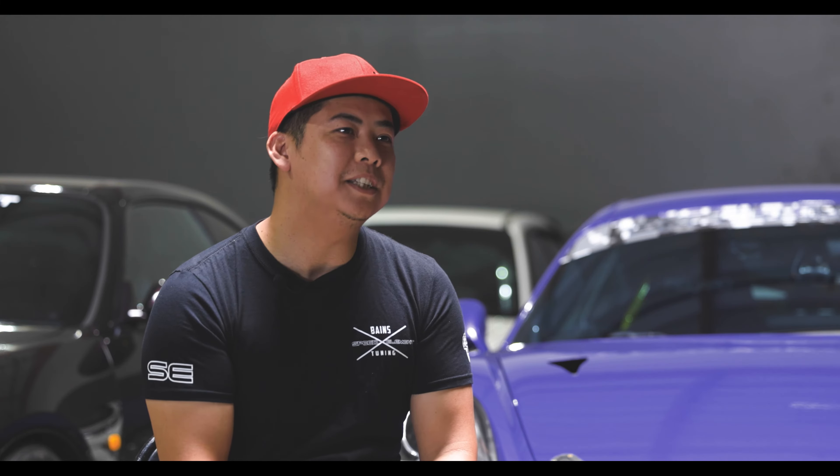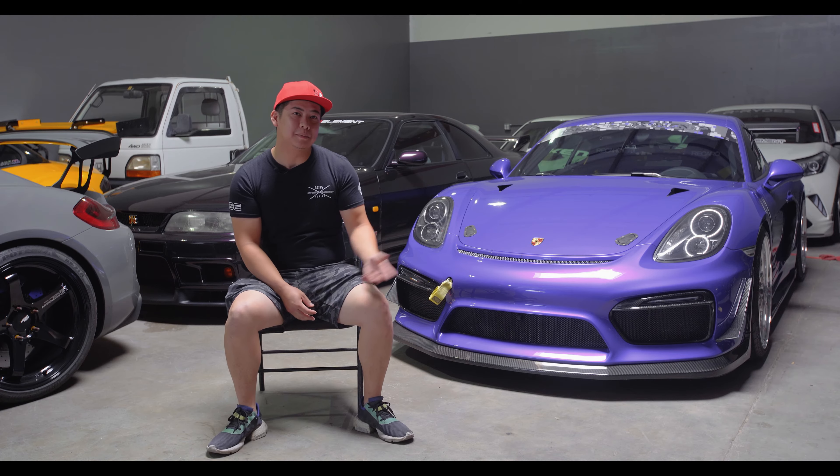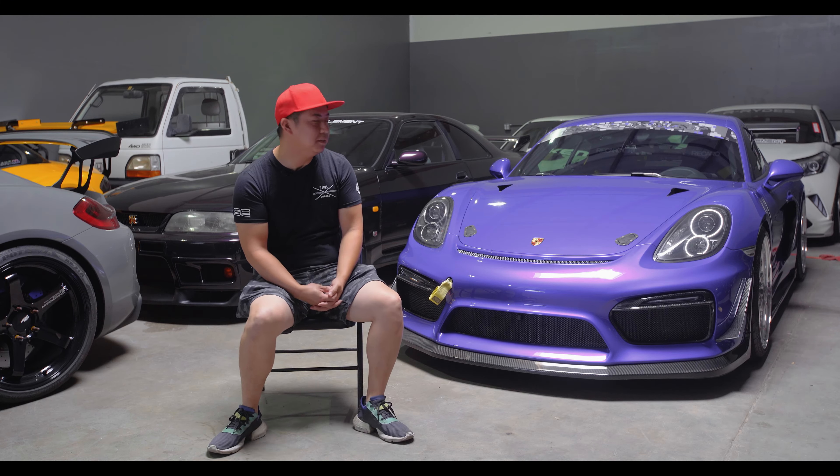Hi, I'm Phong Lee. We're in San Jose, California. We're Speed Element and this is my 2014 Cayman S with the GT4 Conversion.